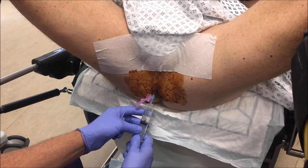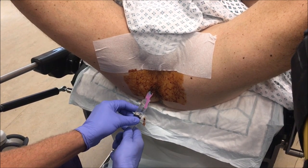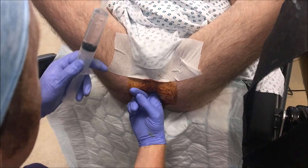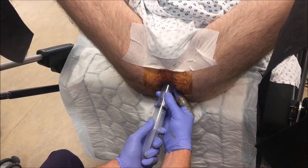We believe the most discomfort arises from the ultrasound probe rather than the biopsies themselves. We begin with a DRE, then 50 ml of warm ultrasound jelly in the rectum, followed by gentle insertion of the probe.